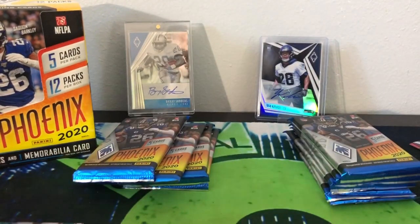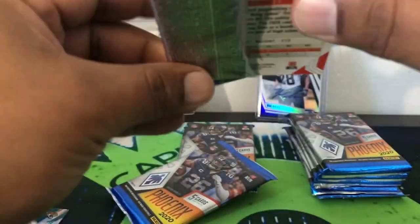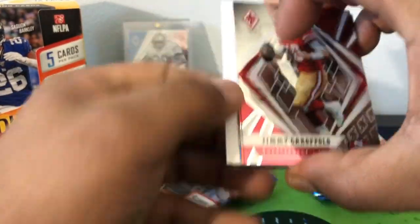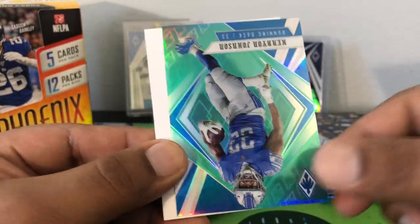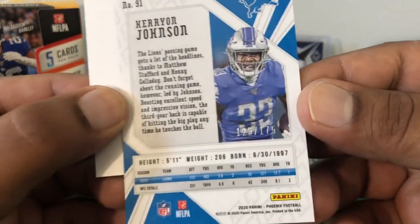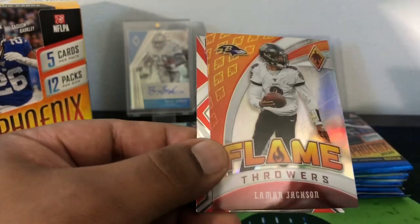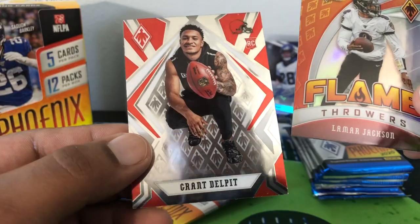Alright, that was our first hit. Got a thicky here. Filler in here — Jimmy G, Joe Mixon, nice Carry On Johnson — second one of the break, I think we had one in the loose pack — that's sort of like a teal green, out of 175. Yeah, more like a teal we'll say. Filler cheese, nice Flamethrowers Lamar, and then a Grant Delpit base rookie.